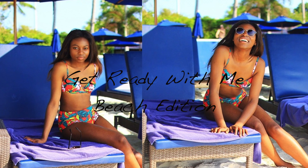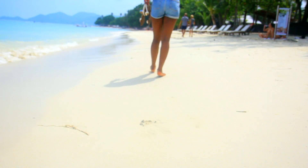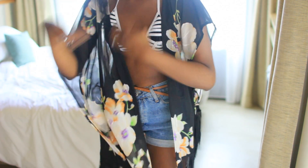So guys, today I have a 'get ready with me' beach edition. Some of you guys know that I am away in Thailand, and I thought I'd just share with you basically how I get ready for the beach. It's nothing special but it might just give you guys some ideas.